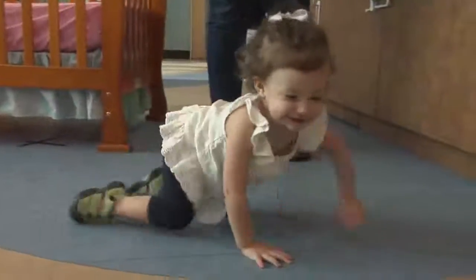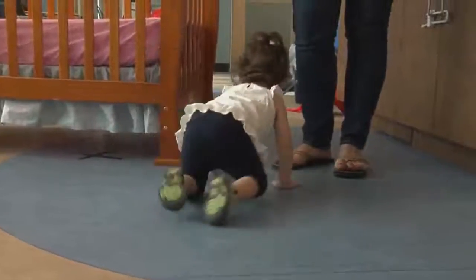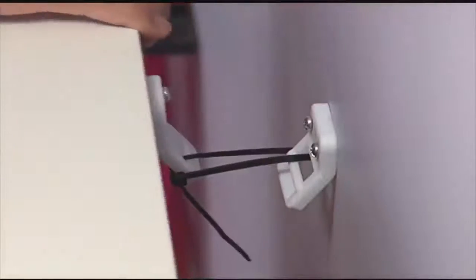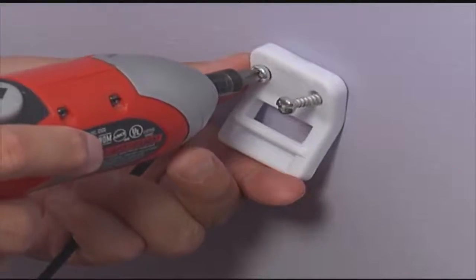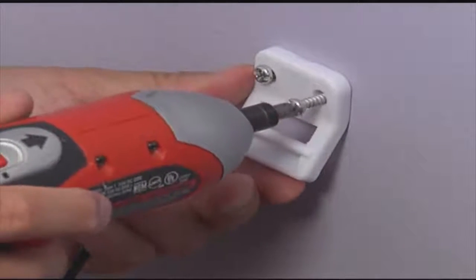Number eight: when toddlers start to crawl or walk, your home has to be retrofitted for their safety. This includes anchoring televisions and furniture. Unanchored furniture and televisions can topple over onto children who climb or explore. There are inexpensive ways to anchor the furniture — it only takes a few minutes to do and can save your child's life.